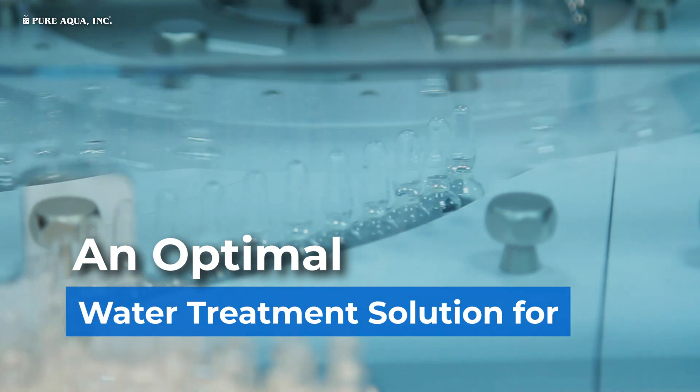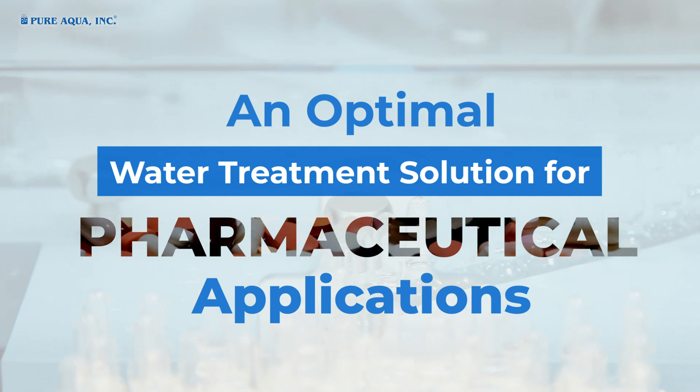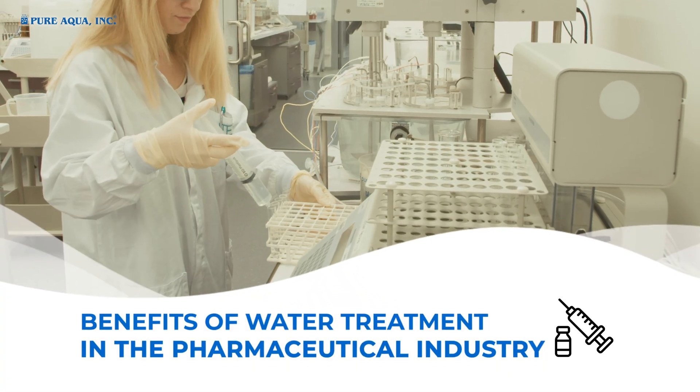An Optimal Water Treatment Solution for Pharmaceutical Applications. Benefits of Water Treatment in the Pharmaceutical Industry.